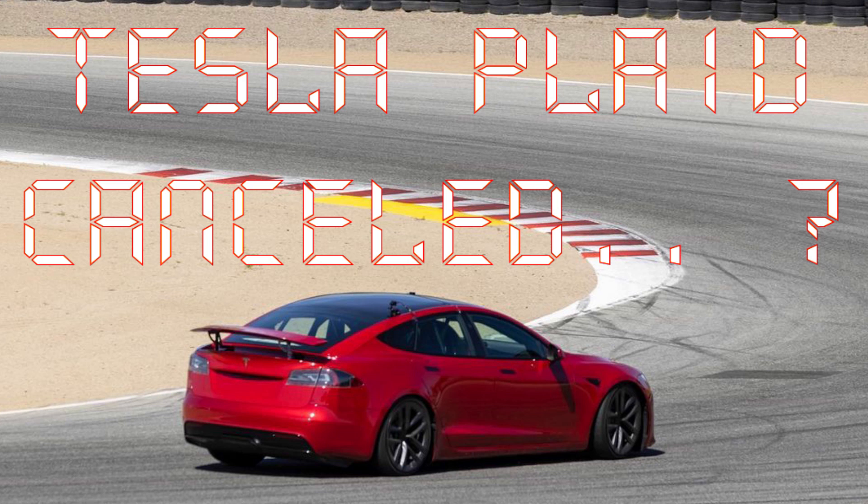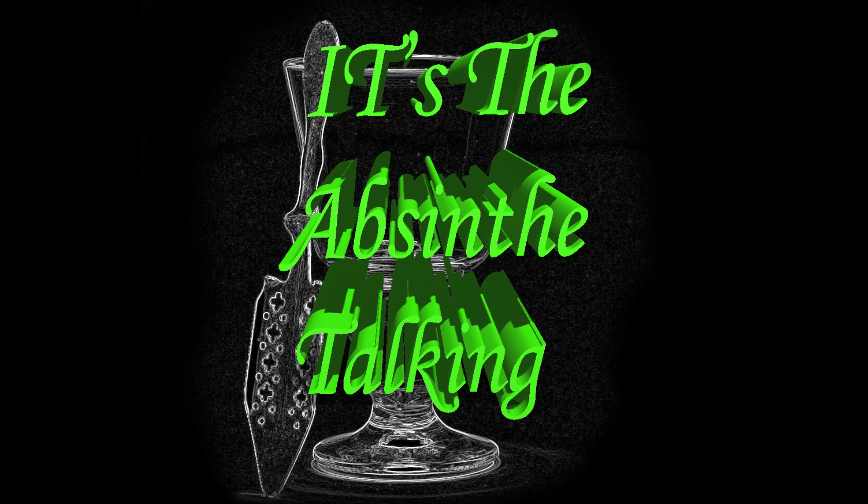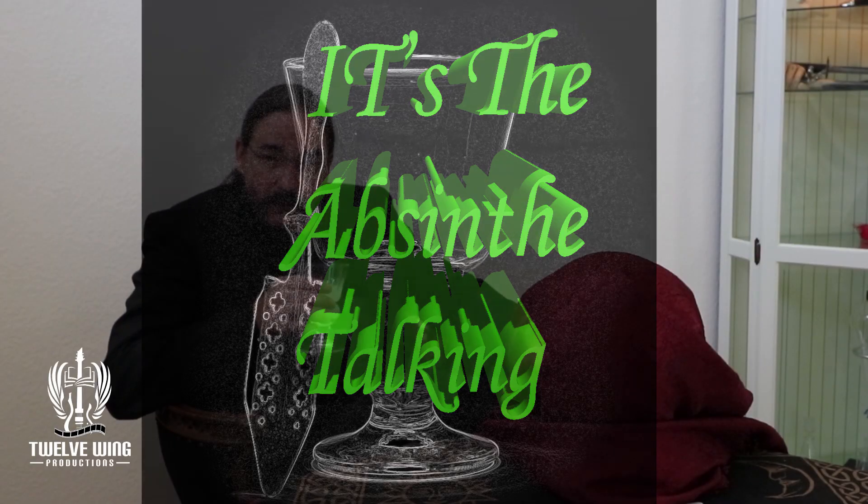If you find me sounding insane, it's just absolutely talking. Welcome back to another episode of It At. Welcome back to the parlor.